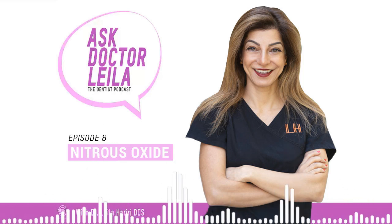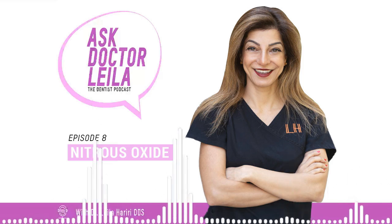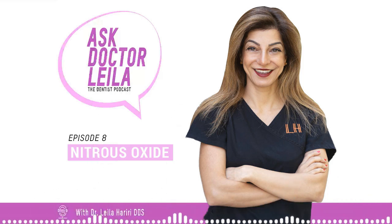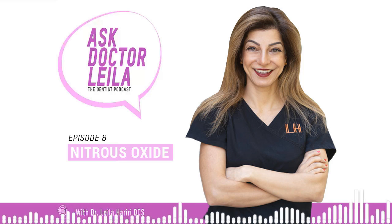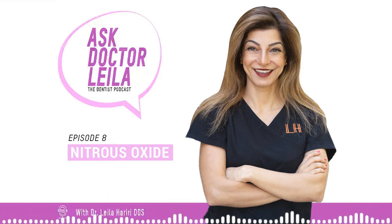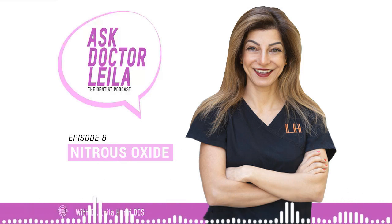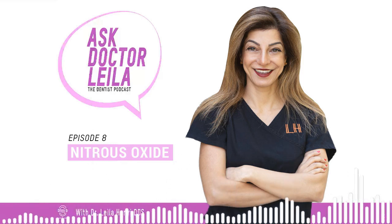Nitrous oxide for children — is nitrous oxide equally safe for kids? The American Academy of Pediatric Dentistry states that laughing gas is considered generally acceptable for children and can be titrated easily. Many children show enthusiasm for using the gas and report feeling a tingling or warming sensation. The laughing gas can help expedite procedures that are not particularly uncomfortable but require the child not to move for extended periods. However, some children may experience nausea or have difficulty wearing the mask. Discuss options for sedation with your child's dentist when planning dental treatments.